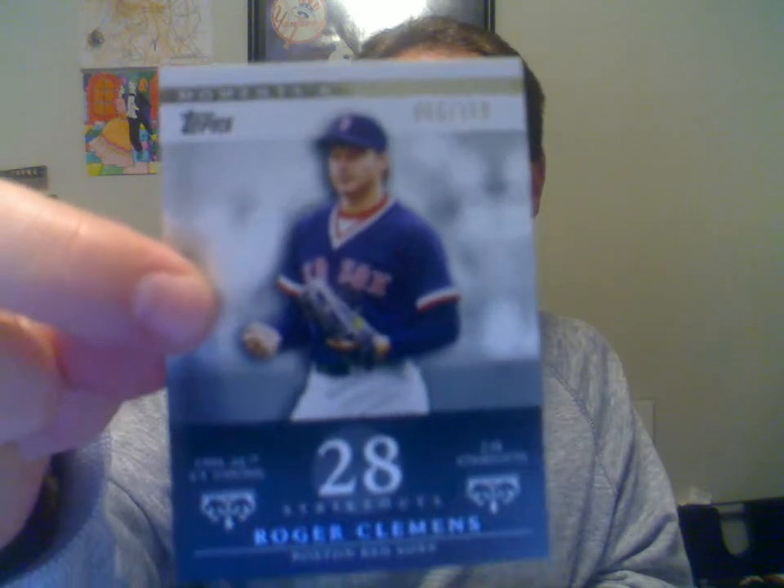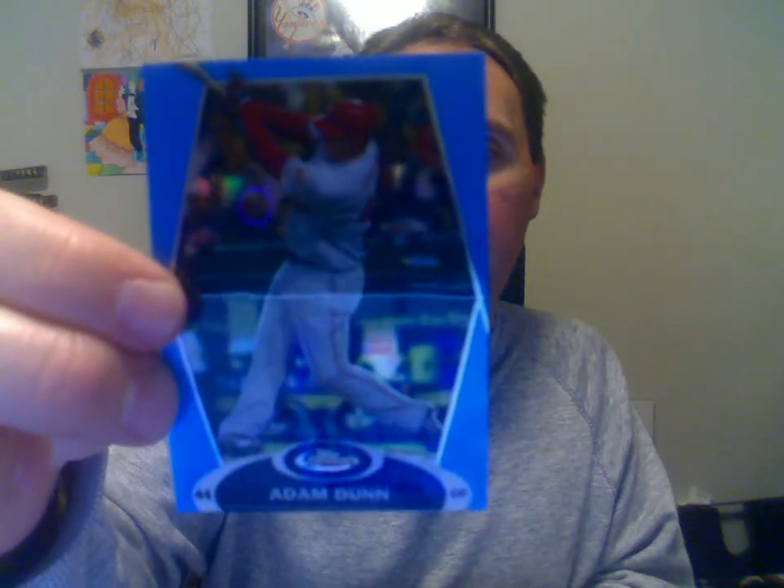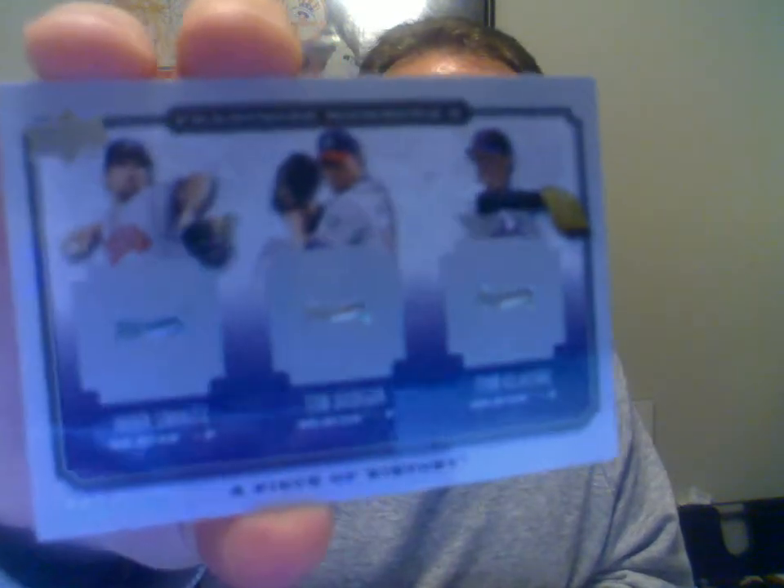Got some Moments and Milestones — 2007 Roger Clemens, that's numbered to 150. Another one numbered to 150. 2008 Finest, Adam Dunn Blue, that's numbered to 299. Got a Piece of History 2008, the Braves — it's got Smoltz, Hudson, and Glavine on it. It's numbered to 149 down there at the bottom. Pretty cool card.